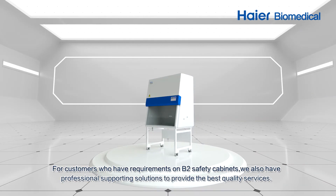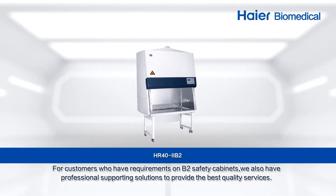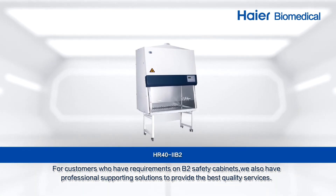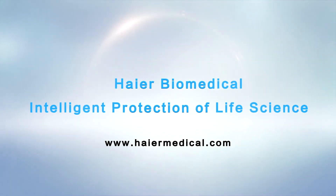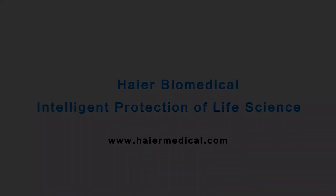For customers who have requirements on B2 safety cabinets, we also have professional supporting solutions to provide the best quality services. Higher Biomedical provides intelligent protection of Life Science programs.